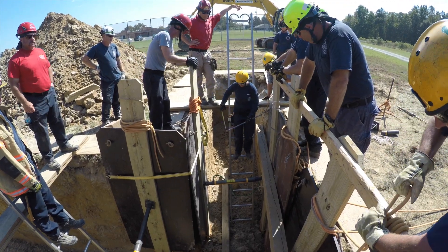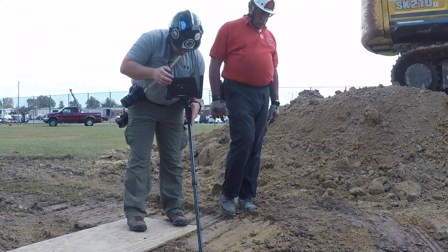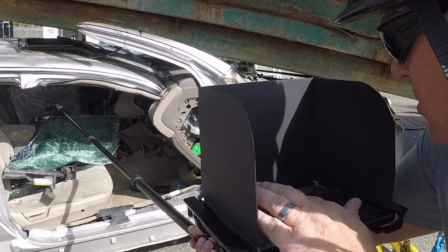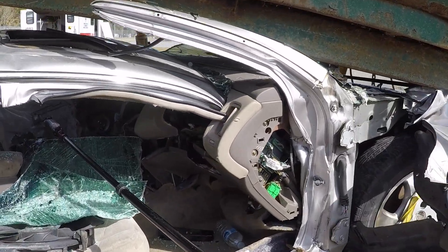Remote video and audio monitoring of operations over a trench provides real-time information to incident commanders. Use the camera to monitor cuts in the structure of a vehicle that might be very close to a trapped victim.